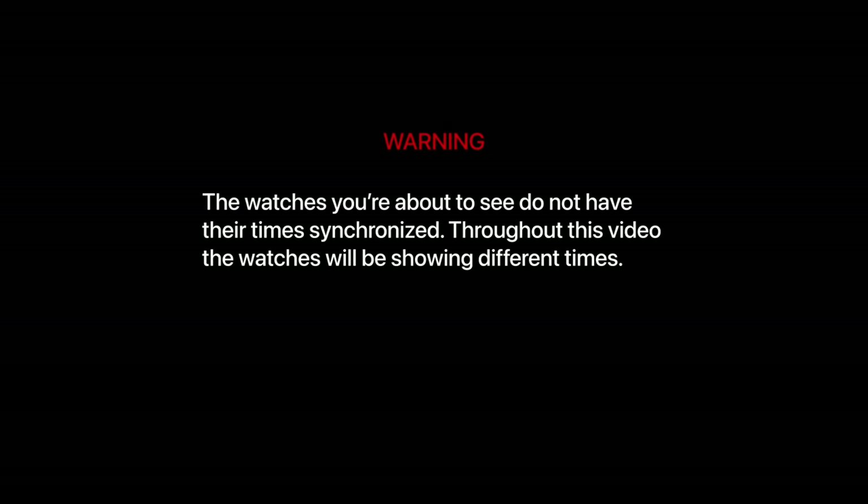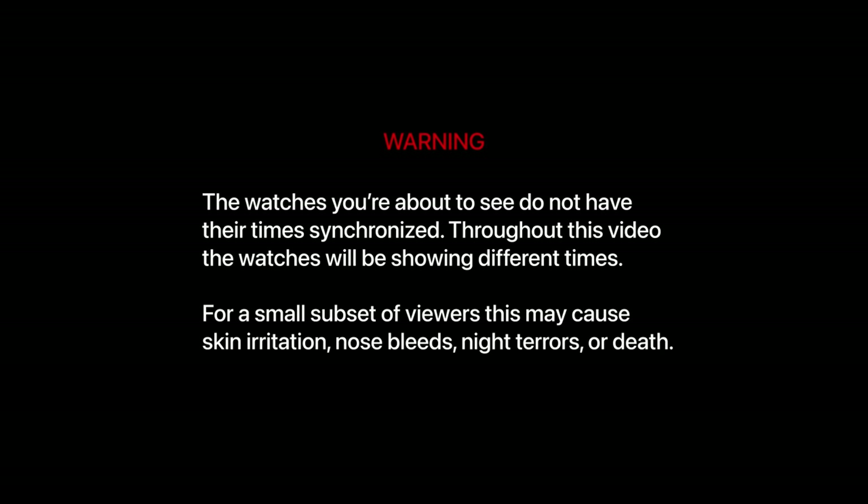Warning. The watches you're about to see do not have their times synchronized. Throughout this video, the watches will be showing different times. For a small subset of viewers, this may cause skin irritation, nosebleeds, night terrors, or death.